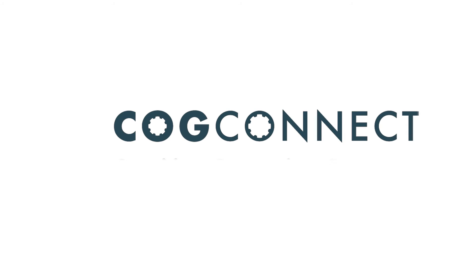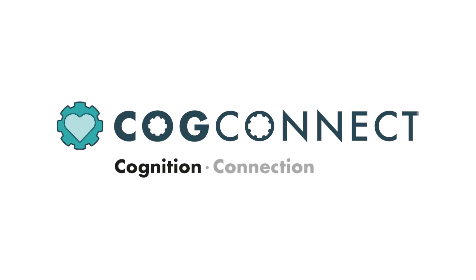COG Connect. Cognition. Connection. Care.